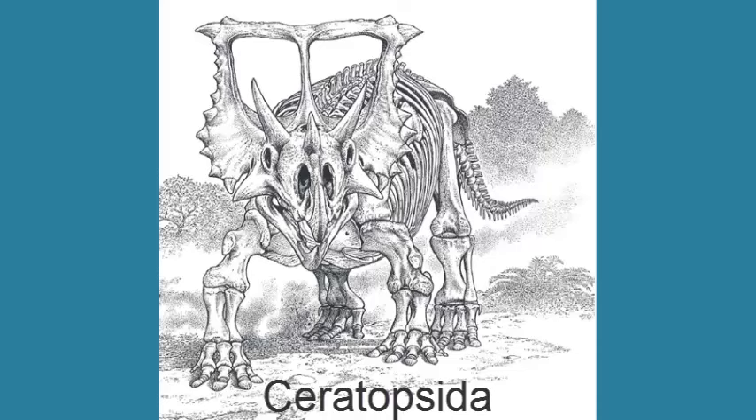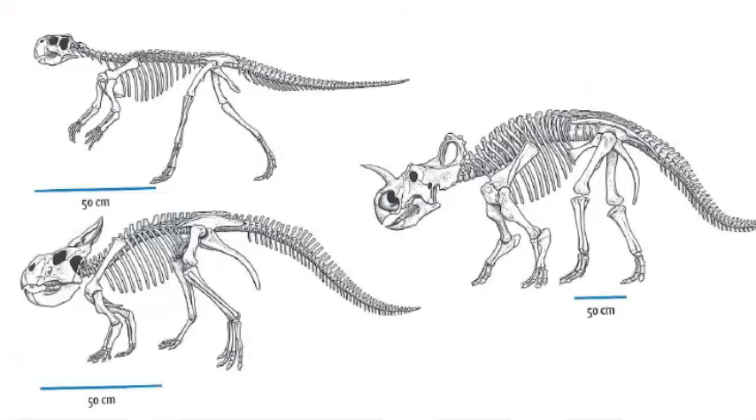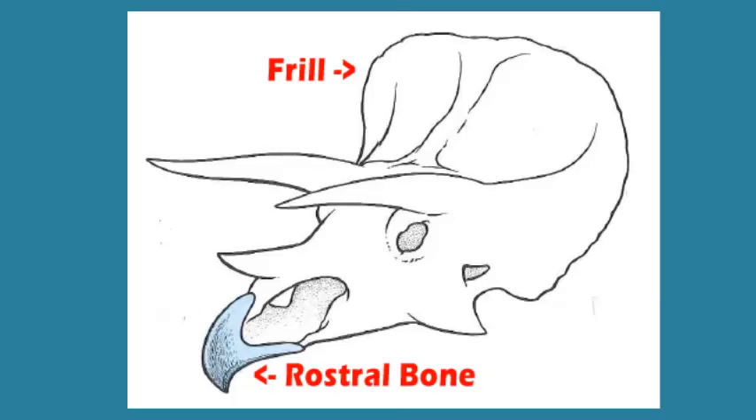The other group of Margicephalian dinosaurs were the iconic Ceratopsia, which are the horned tops. The Ceratopsian dinosaurs appeared during the late Jurassic. The early Ceratopsian dinosaurs were small bipedal dinosaurs, but during the early to middle Cretaceous they became quadrupedal, walking on all four feet. The Ceratopsians are united by having a frill, which is a large expansion of the back of the skull. They also have a rostral bone — a hooked beak at the front of the premaxilla — which was used to nip food.